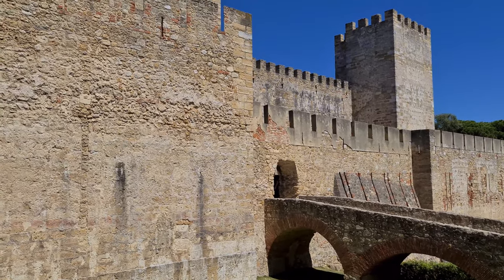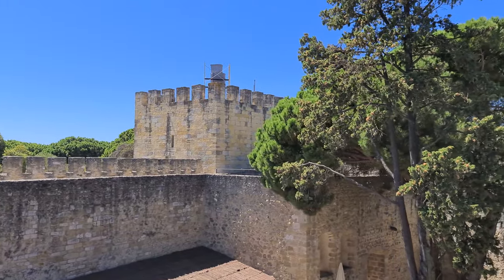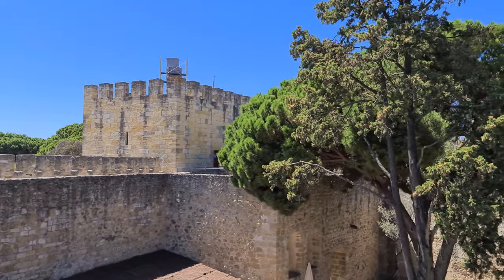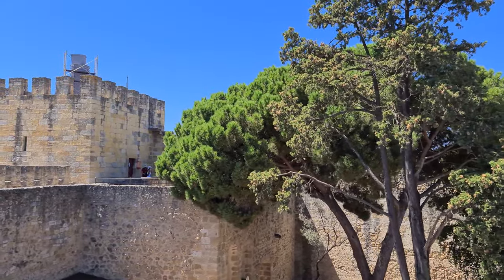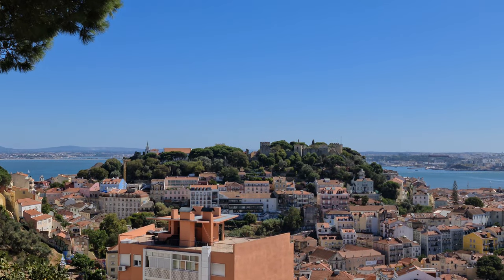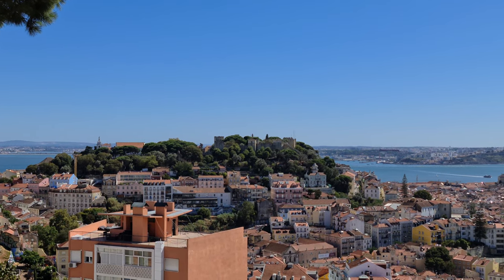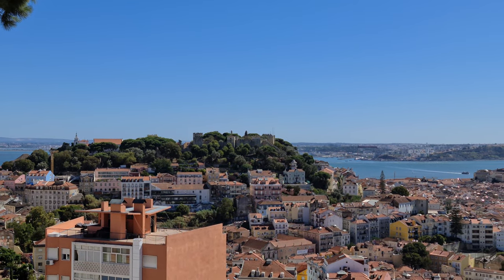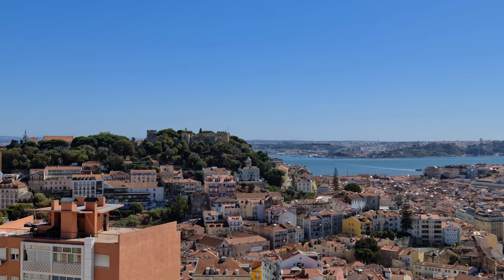Castles had to resist prolonged sieges. To this purpose, they have various structural features to make access, penetration, and destruction more difficult. Their physical grandiosity had to dissuade potential enemies when they saw the castle from far away. Their location depended on the topography of the terrain, taking advantage of steep areas.